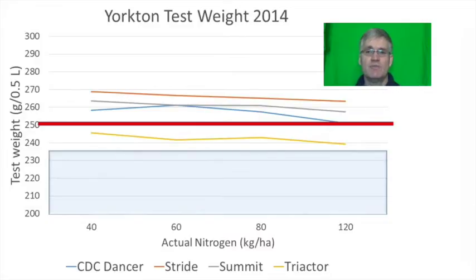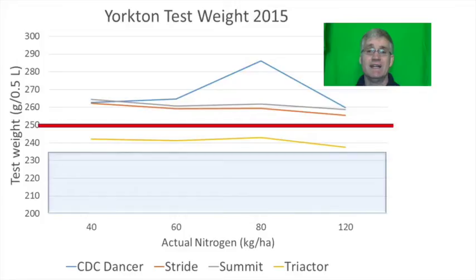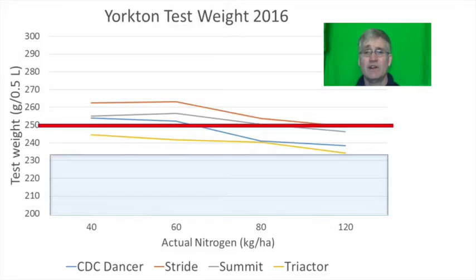We never really got a dry period in late summer, which can markedly reduce test weights. Triactor had considerably lower test weights than the rest of the pack in 2014, and again had substantially poorer test weights in 2015 and 2016. Stride had the best test weights in two years and Triactor had the worst test weights in three years in a row. This is very disappointing as Triactor was the highest yielding variety and resisted lodging quite well, but its lower test weights make it a riskier variety to grow.